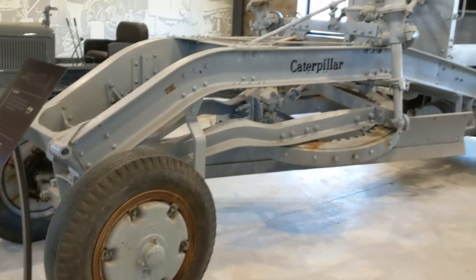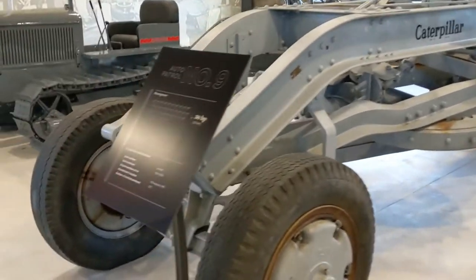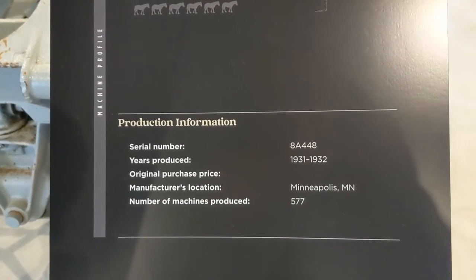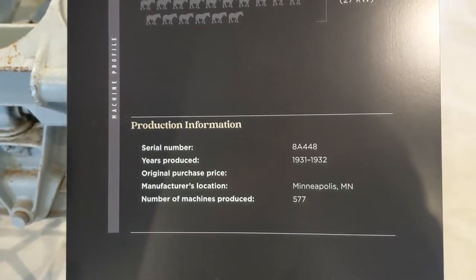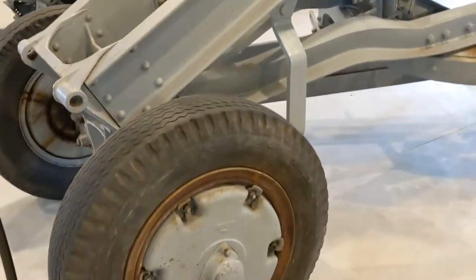Auto Patrol number 9, 36 horsepower, 1931 to 1932. Manufacturer location: Minneapolis, Minnesota. 577 produced. Wow, this is fantastic.